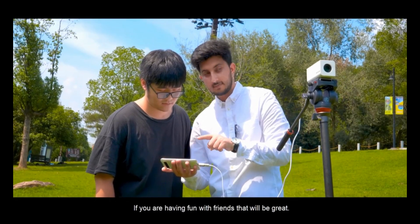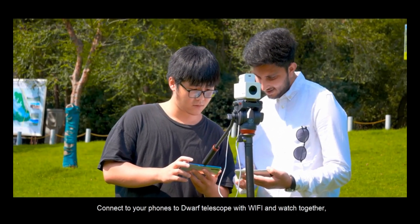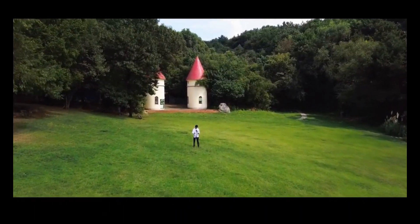If you are having fun with friends, that would be great. Connect your phone to Dwarf Telescope with Wi-Fi and watch together. Use Dwarf Telescope to record the beautiful things in this world. See you next time.